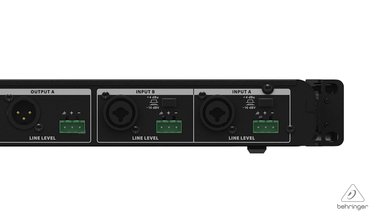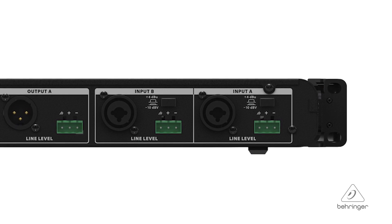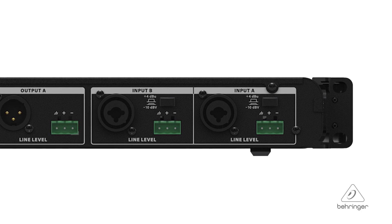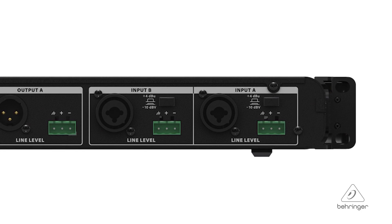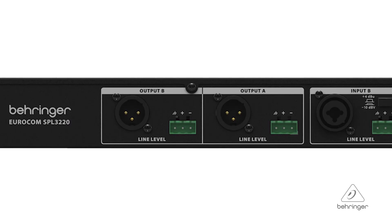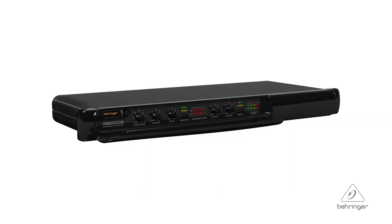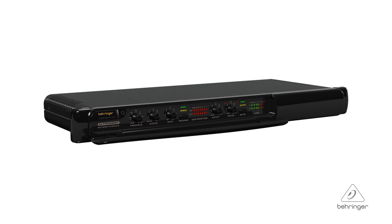Another cool feature on the SPL3220 is that the inputs are on a combo jack — balanced or unbalanced on quarter inch or XLR — and there's a Euro block connector there as well. The outputs are on XLR connectors and Euro blocks as well. For more information and media, please visit us at Behringer.com. Thanks for joining us here at Music Group Studios.